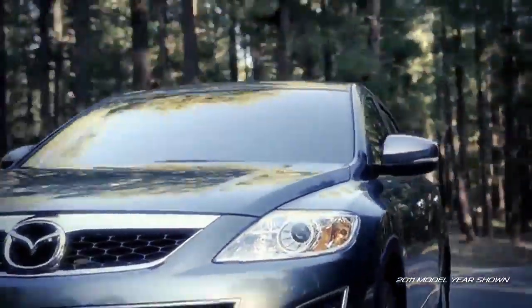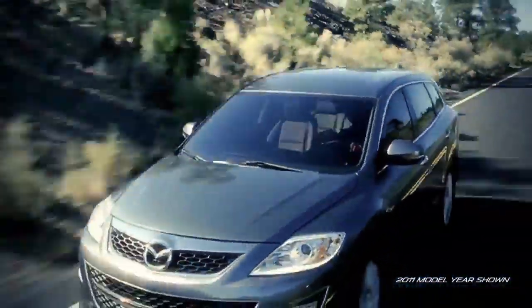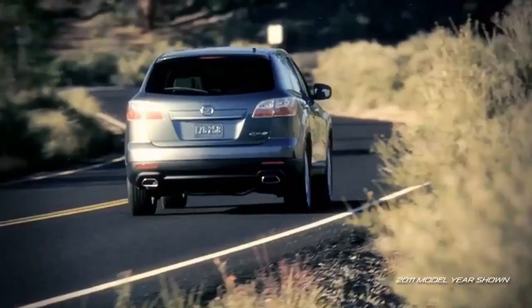To help give you confidence in adverse weather, choose Mazda's Active Torque Split All-Wheel Drive System that automatically directs power to the front and rear wheels as needed for improved traction and control.